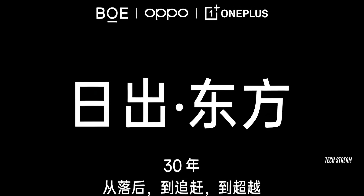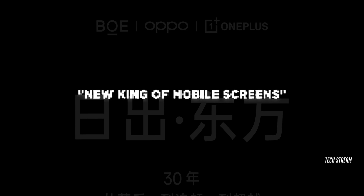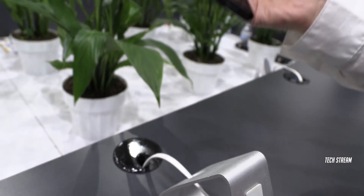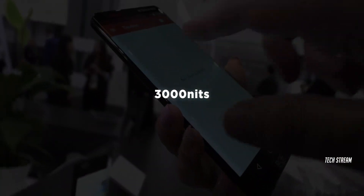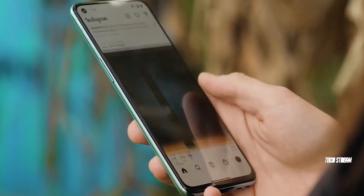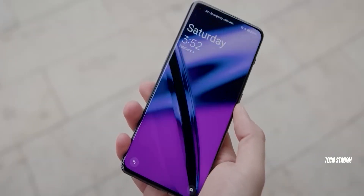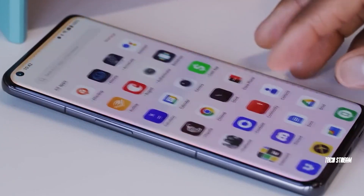OnePlus has partnered with BOE to develop what they proudly refer to as the new king of mobile screen. Both companies are about to showcase a new custom-made display from BOE that can reach a max of 3000 nits of brightness, which is something no phone can do right now. There are rumors circulating in China pointing at the possibility of having this super bright screen in the upcoming OnePlus 12.